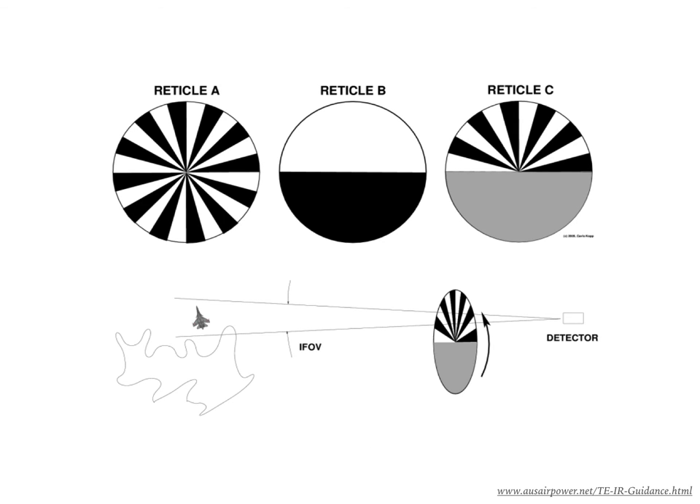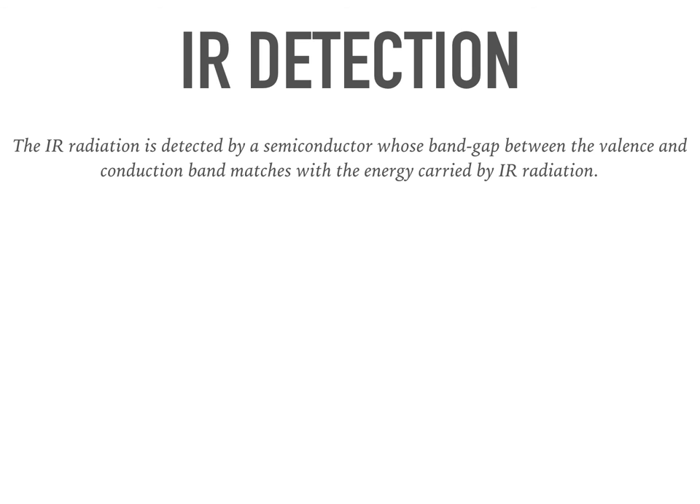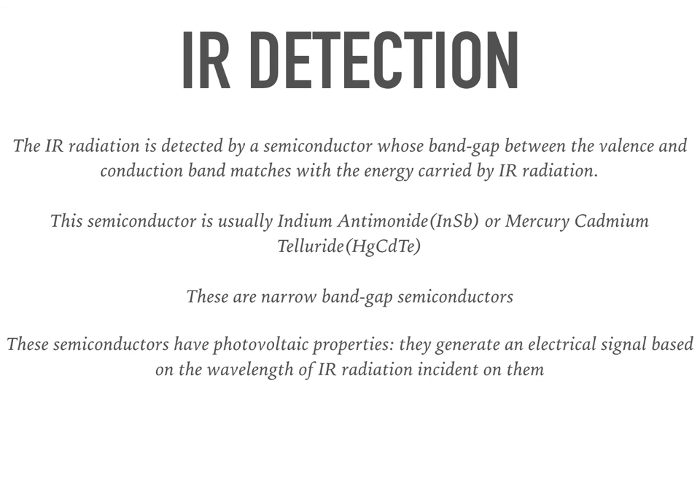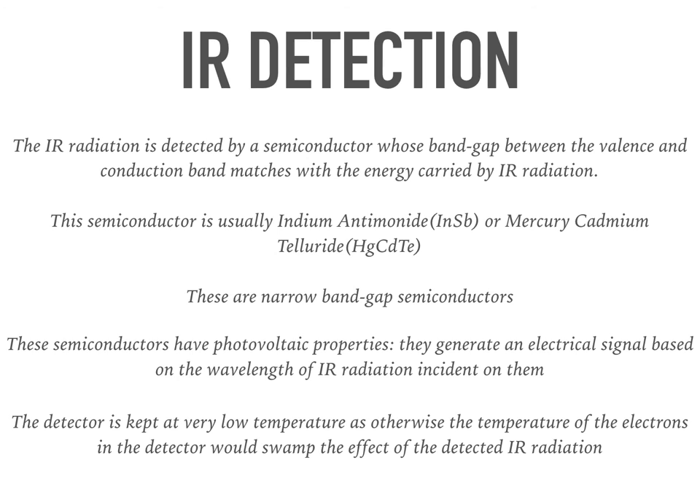Reticle C can be visualized as a combination of reticle A and B, and performs the functionality of both. Now we come to the most important part of IR detection. The IR detection is performed by a semiconductor whose band gap between the valence and the conduction band matches with the energy carried by IR radiation. The semiconductors usually used are indium antimonide or mercury cadmium telluride. These are narrow band gap semiconductors. The important property that they have is that they are photovoltaic — that means they generate an electrical signal based on the wavelength of incident IR radiation. The detector is kept at very low temperature, as otherwise the thermal energy of the electrons in the detector would swamp the effect of the detected IR radiation.